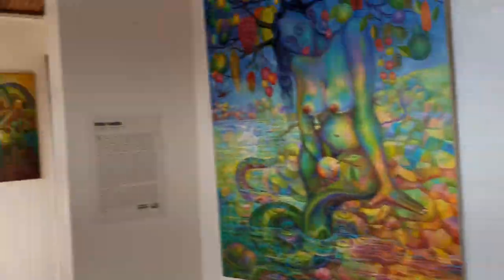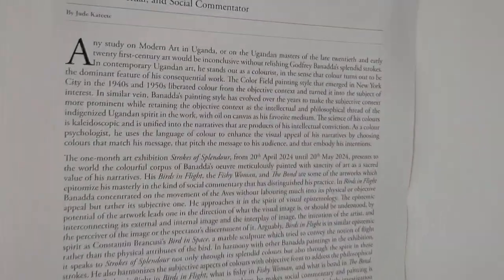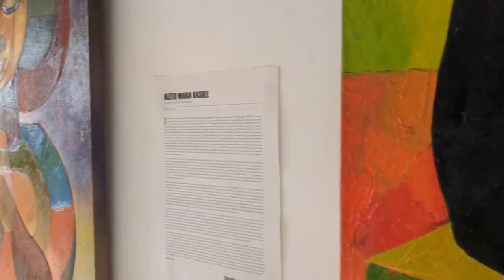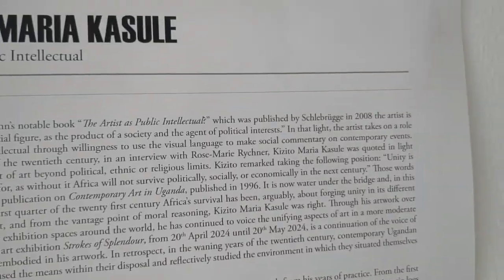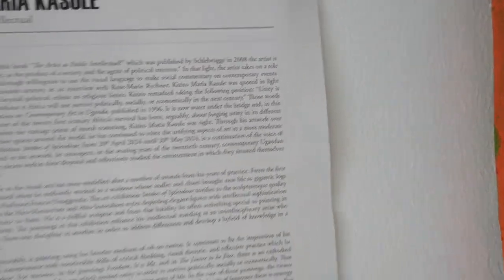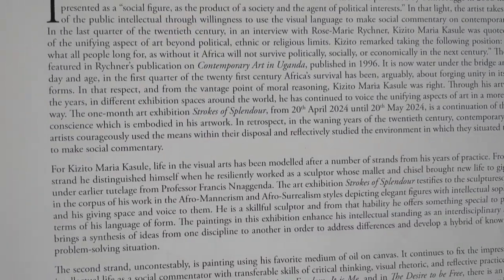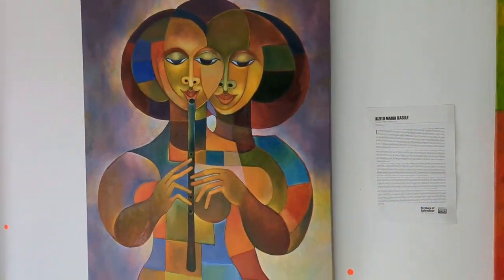Somewhere here I read a text written by Jude Katete that says you would be doing injustice if you talked about modern art in Uganda and didn't talk about either of these two. These are very important artists — come see the show at Umoja Gallery.